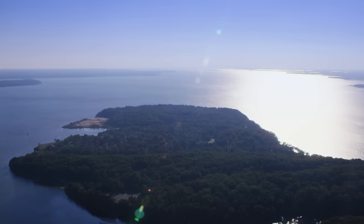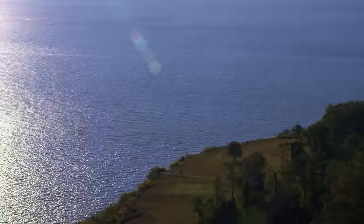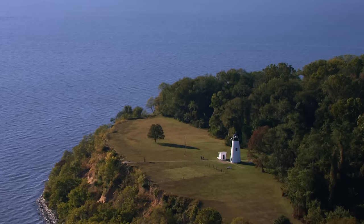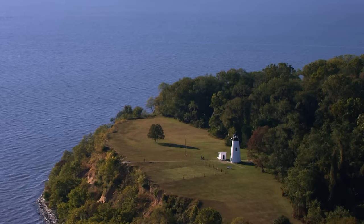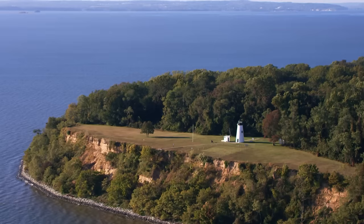15 kilometres southwest, the Elk Neck Peninsula leads to Turkey Point. Here, the Turkey Point Light is an historic landmark, rising 39 metres above the water. It has been guiding mariners since 1833, and marks a geographic boundary as we leave the Elk River behind and soar above the vast waters of the Chesapeake Bay.